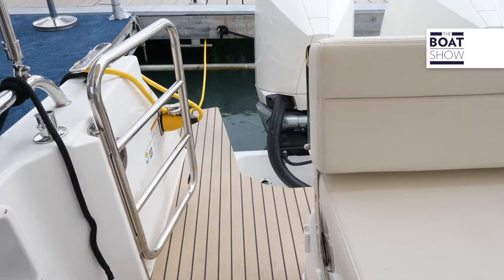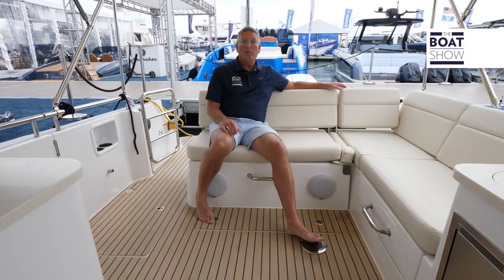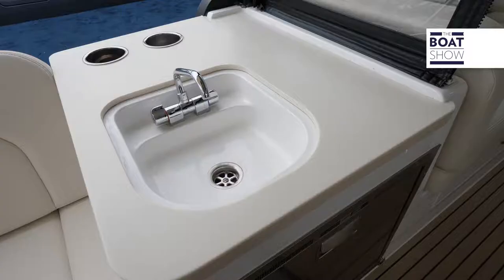We have access from the aft through a transom door and also a starboard side boarding door. Forward, we have a refrigerator and a freshwater sink.